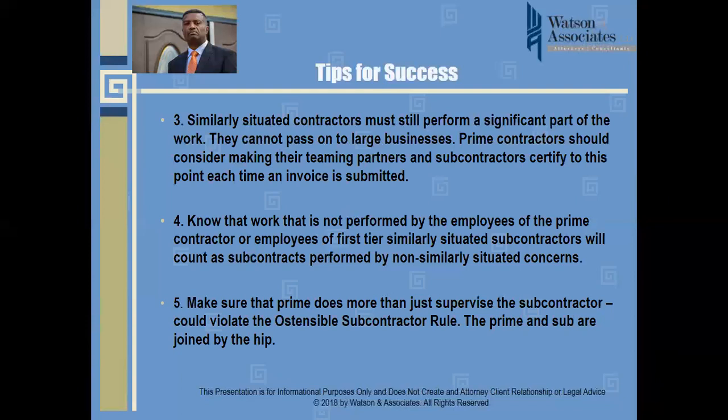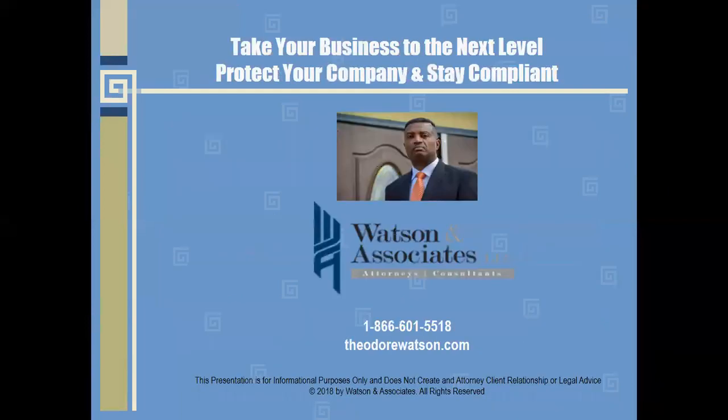As you can see, the prime and the subcontractor are joined at the hip under the new SBA guidelines. To avoid non-performance issues and criminal violations for pass-throughs or violations of the limitation on subcontracting rules, general contractors should pay attention to these tips. If you have any additional questions or concerns, feel free to reach out to us at 1-866-601-5518. This is Theodore Watson from Watson and Associates.